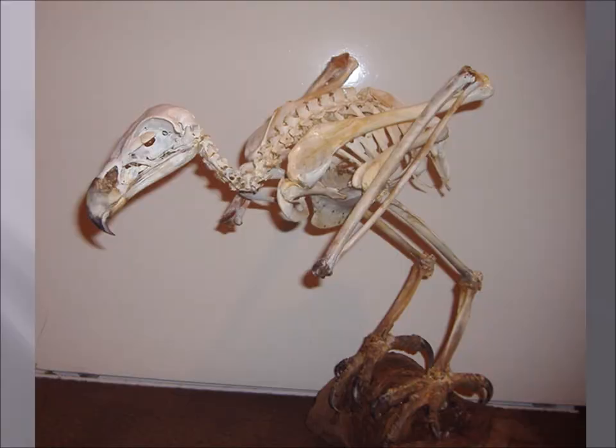Now take a look at this golden eagle skeleton — it's amazing when you see underneath the feathers how long and skinny the neck actually is, and how long the legs are. This is pretty important to understand: the legs and the feet are what they kill with, not the beak. The beak is an eating utensil — the feet are the business end of the eagle.